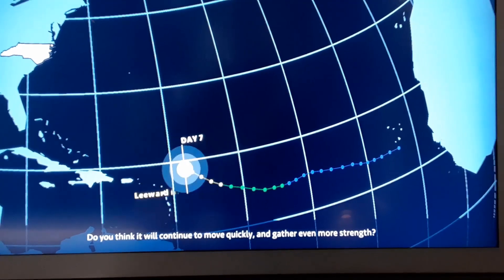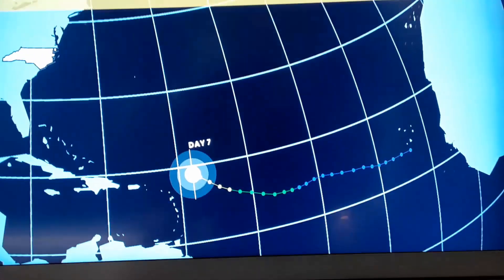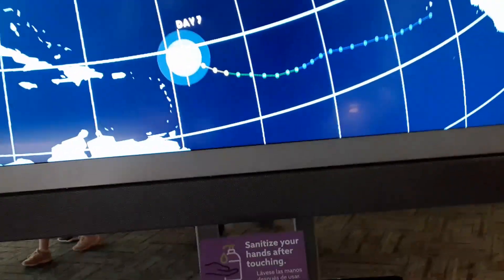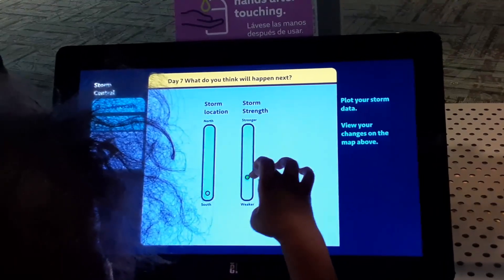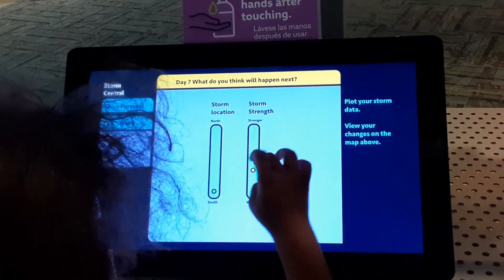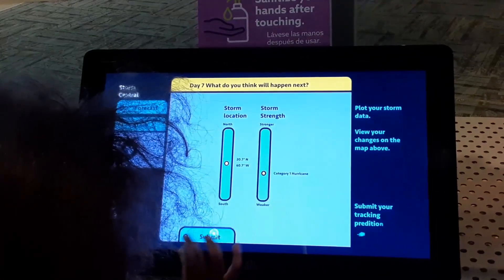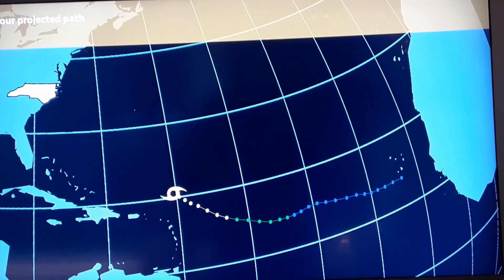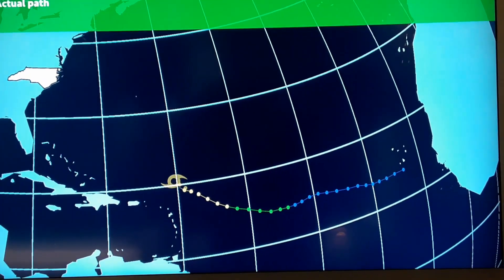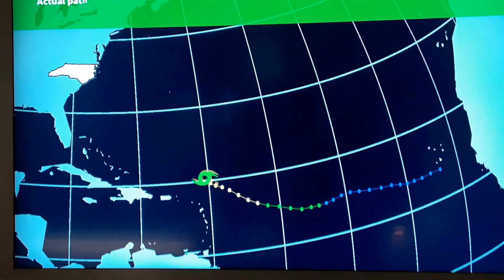Do you think it will continue to move quickly and gather even more strength? Day seven forecast. What is our junior storm tracker going to do now that she has a Category 1 hurricane on her hands? She keeps it as a Category 1 and has it moving toward the northwest. Let's see what the exercise says it's going to do. A really good forecast there on that day seven prediction.